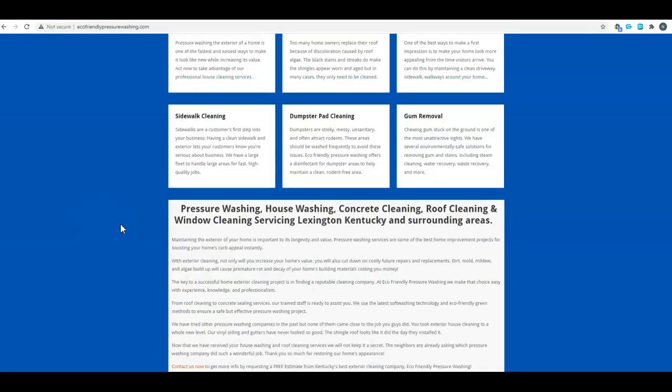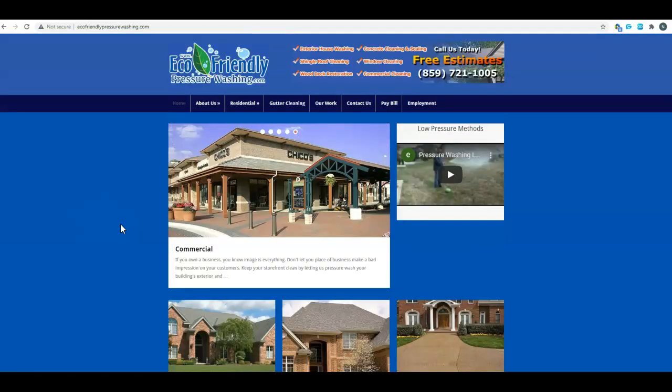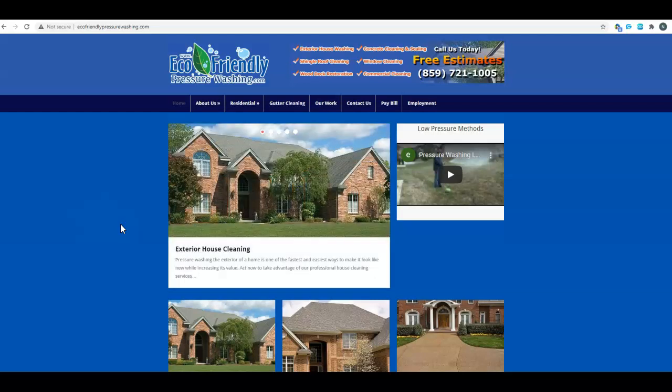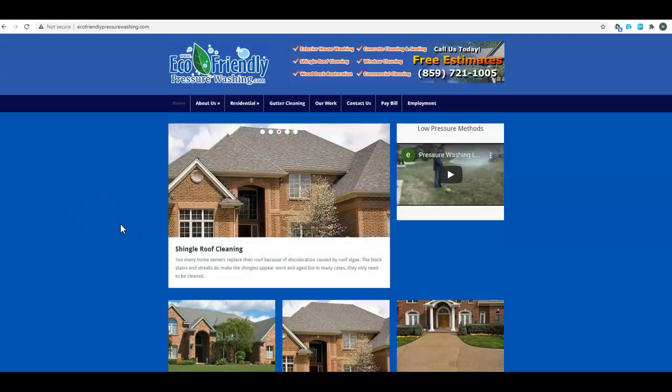You don't really have a ton of content here. With Google, content is king. We recommend about a thousand to fifteen hundred words on the home page, and about five hundred to seven hundred and fifty words on your back service pages.